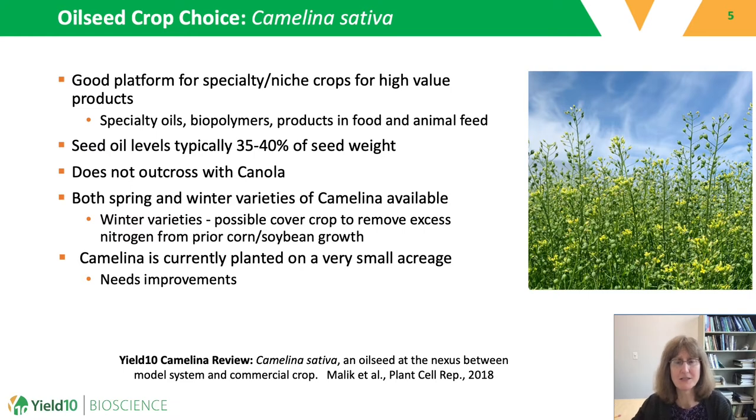One of the benefits of camelina is that it has a high oil content, which is typically in the range of 35% to 40% of the seed weight. Importantly, camelina does not outcross with important food crops such as canola. There are also two varieties of camelina — spring and winter varieties — and winter varieties are very intriguing as a possible cover crop where they can remove excess nitrogen from the prior season's crop growth to prevent nutrient runoff. In many regions, winter camelina could provide the ability to produce two crops per year from the same land, for example by relay cropping with soybean.